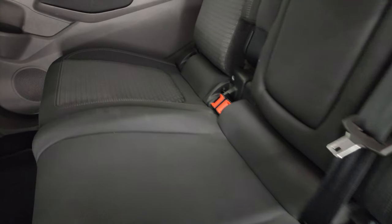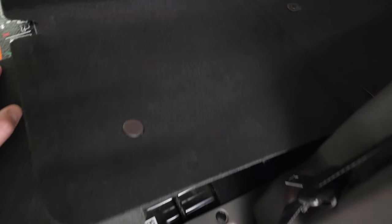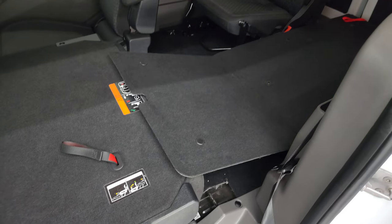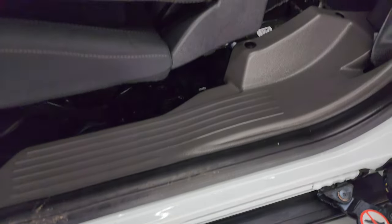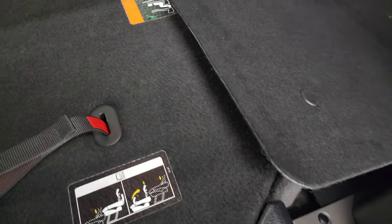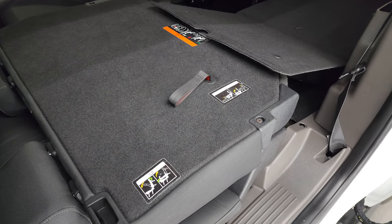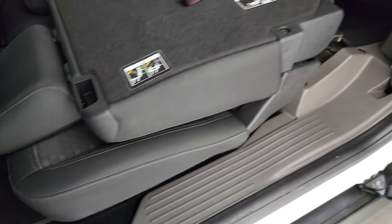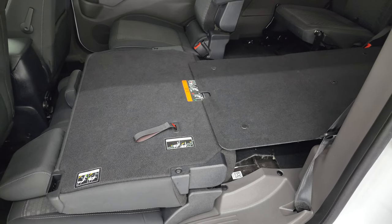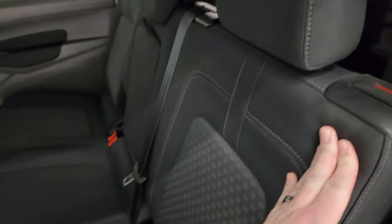Second row bench seating — these seats are in fantastic condition. Does have the LATCH child safety system for any child car seats you may have. These seats do fold down, and you can pull the strap and they'll go down even farther, giving you a pretty nice flat floor all the way to the back. So you can see it is nice and flat all the way from that third row. To put them back up, just release it, they snap into place, and the backrest goes up — and you're all set to go.